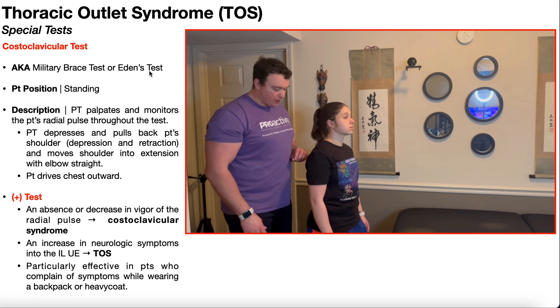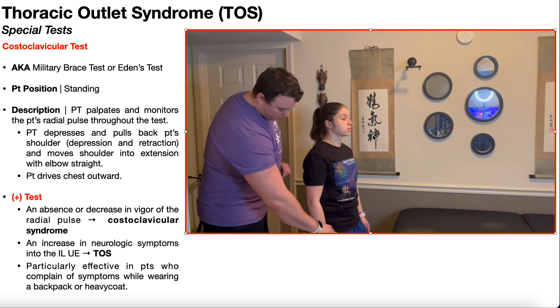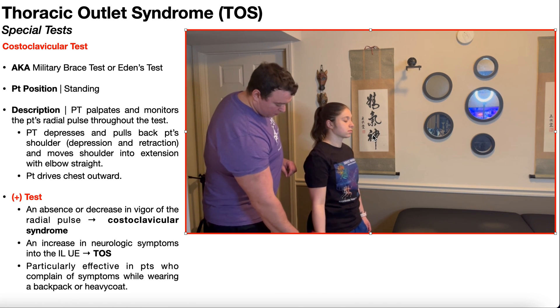To perform the costoclavicular test, the patient is going to be positioned standing, as you see right here. And like many of the other thoracic outlet syndrome special tests, the PT is going to be palpating and monitoring the strength of the patient's radial pulse throughout the duration of the test. The first step is to accurately find the radial pulse, and once you have it, make sure you maintain that throughout the duration of the test.